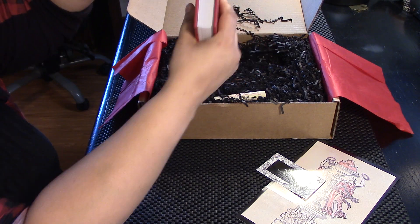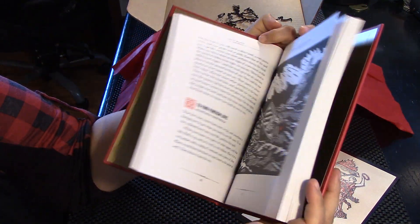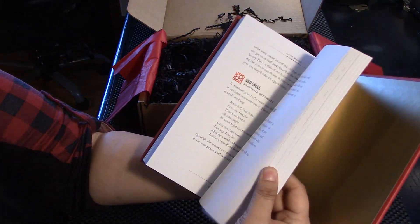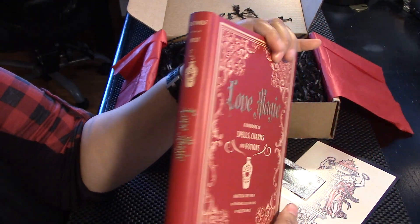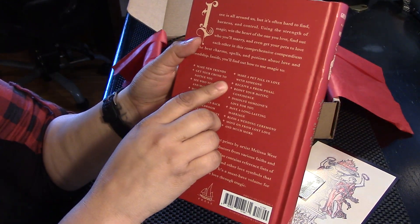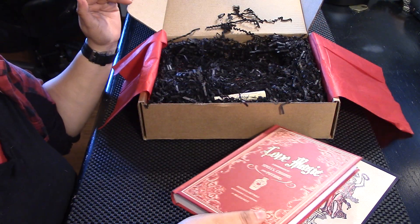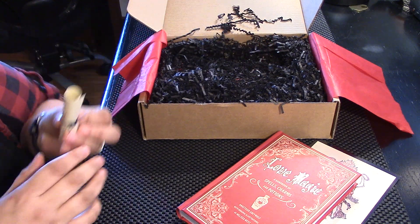We got a love book — Love Magic, a handbook of spells, charms, and potions. Really lovely. Doesn't look like it's just love — making new friends, getting your crush to notice you. I'm happily married, so we'll see if there's anything that pertains to me. Otherwise it might be a nice gift to give away.